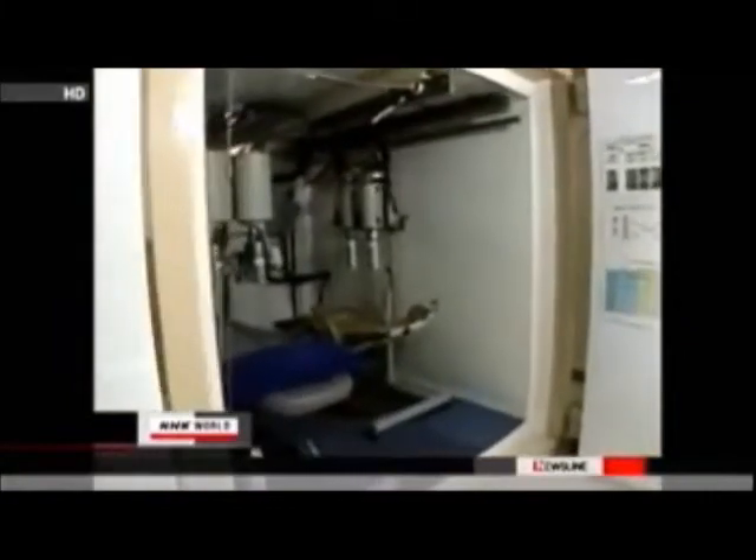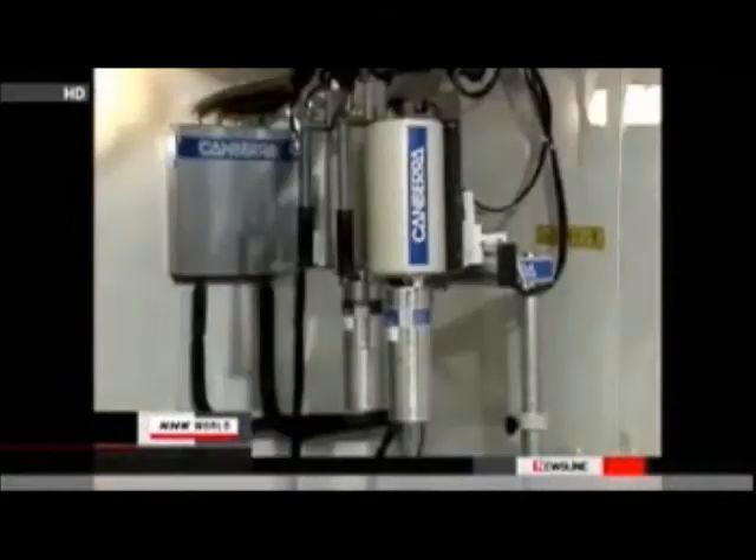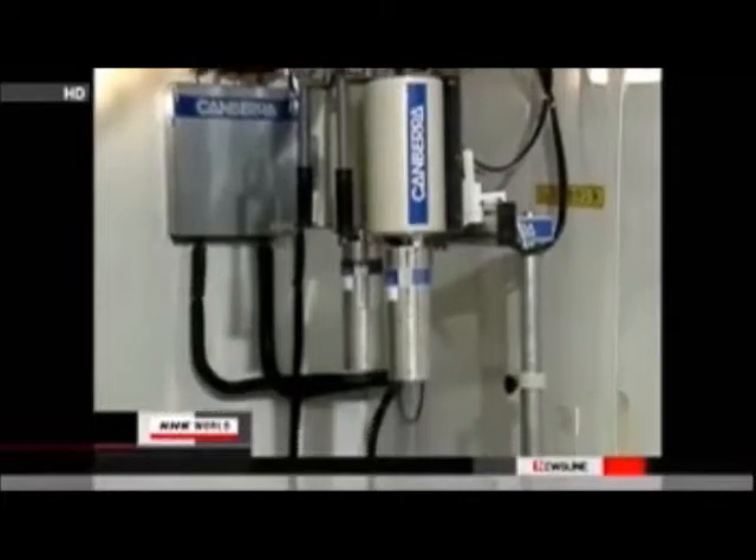Internal exposure cannot be detected unless tests are conducted using special equipment called a whole body counter. TEPCO uses four devices to measure internal radiation exposure and plans to introduce five more devices in July.